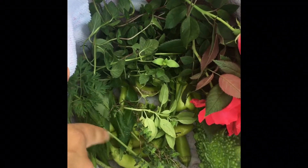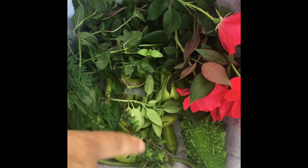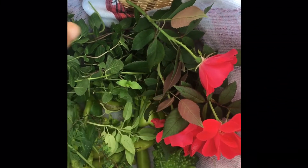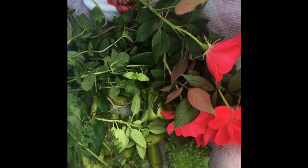So today, this is today's basket — that's some parsley, some mint, some thyme, that's Loran thyme, basil, lots of peppers, some okra, some bitter melon, and some flowers to pretty up the table.